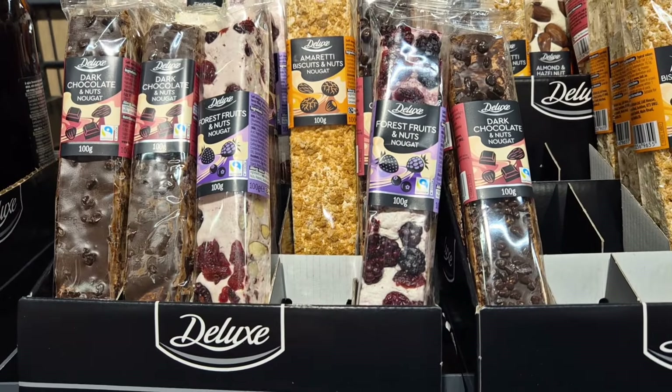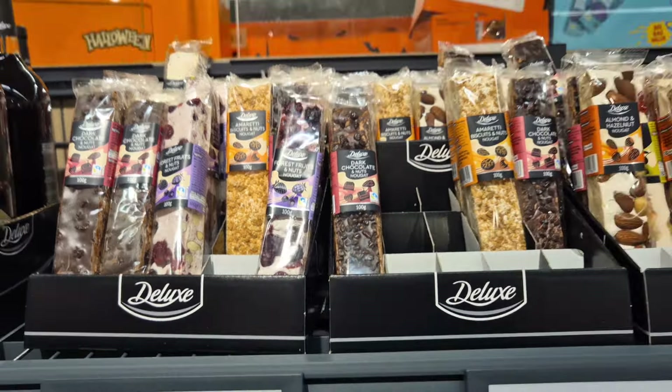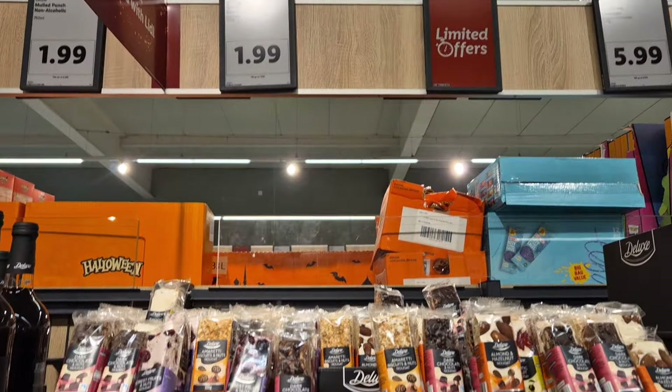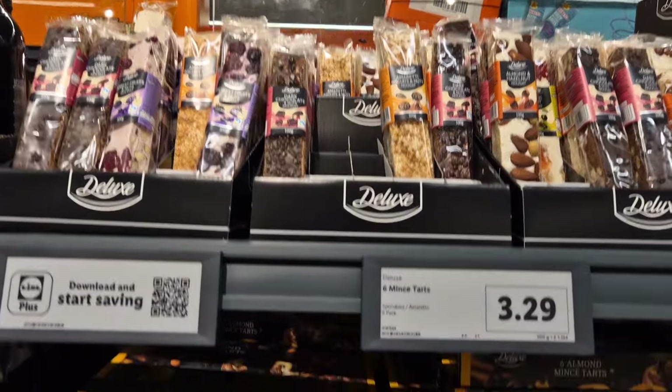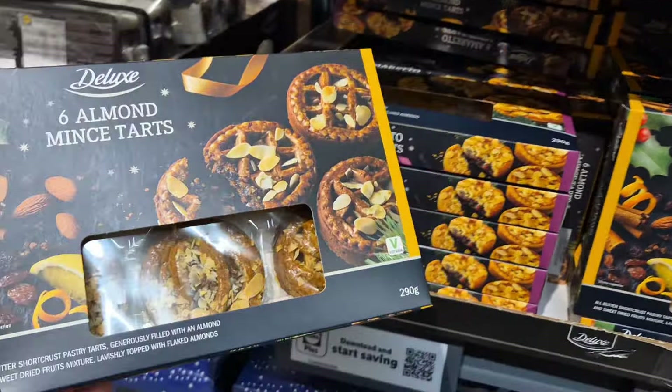The Florentines — I want to go back and get those as well, I might pick them up on my weekly shop. And you can't beat Lidl's variety of nougat for £1.99. They have so many different flavours available. It's brilliant.